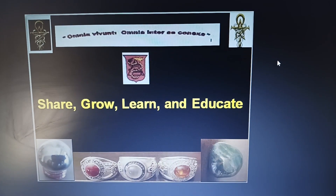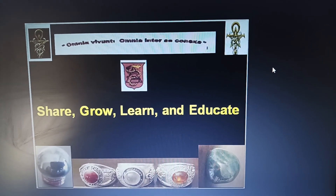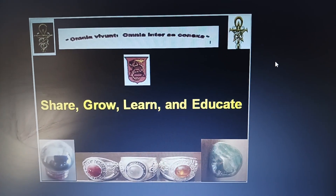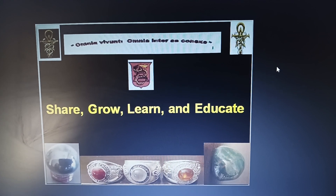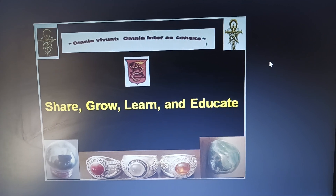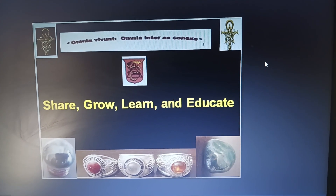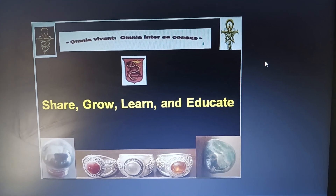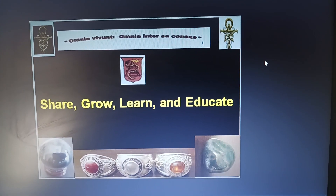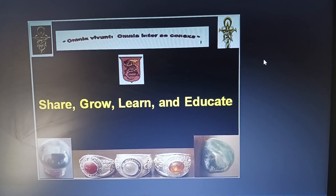Like it says over here: share, grow, learn, and educate. Evolve mentally, physically, spiritually. Learn — learn for life. Not for today, not for tomorrow, but for the rest of your life. Become wise. Grow wisdom within you.